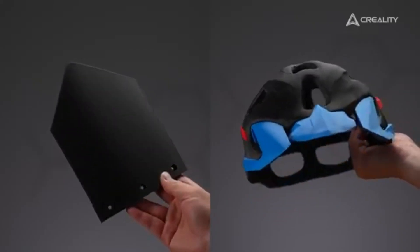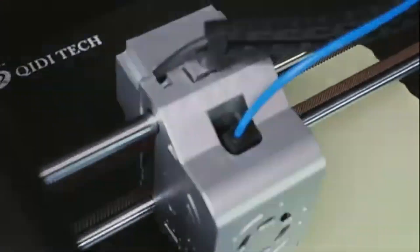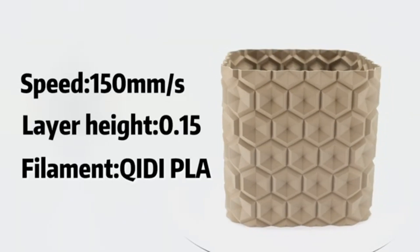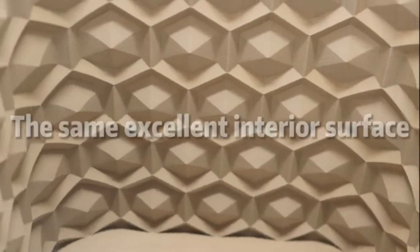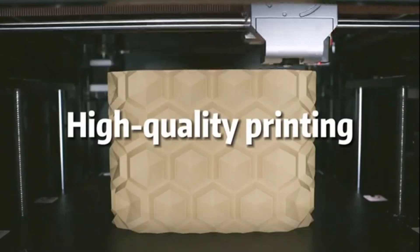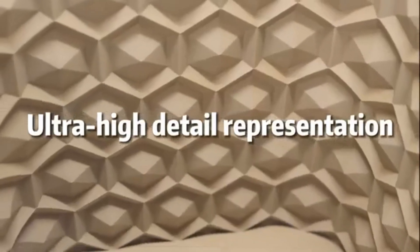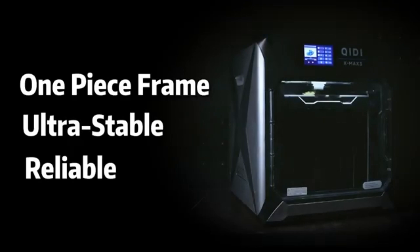Number 4: Kedai Max 3 stands out as a remarkable option for both beginners and experienced users alike. After extensive testing and evaluating various models on the market, it has become clear that the Kedai Max 3 offers an impressive blend of features, performance, and value that sets it apart from the competition. One of the most notable aspects is its versatility — capable of printing with multiple materials, including PLA, ABS, PETG, and TPU. This printer is well-suited for a wide range of projects, from intricate designs to sturdy functional parts. The printer's dual extrusion capability allows users to experiment with multi-material prints, opening up endless creative possibilities.